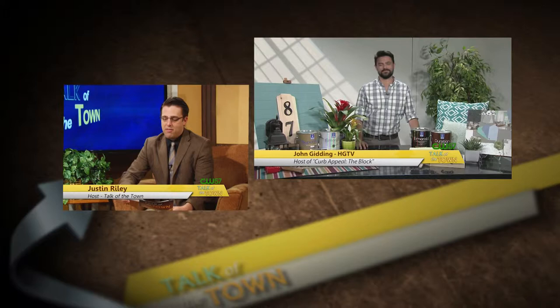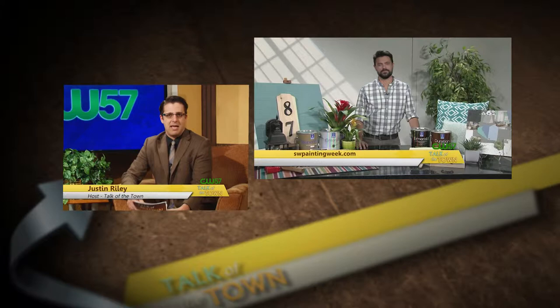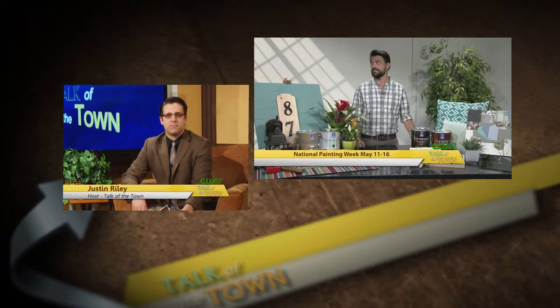I wonder if you could talk to us about some key findings from a recent survey of homeowners about their homes. Can you talk to us a little bit about that? This is fascinating. It turns out in a recent survey of homeowners, only 17% thought their home looked good from the front. In other words, 83% of homeowners said, I need a little bit of curb appeal right here and I don't know where to start.